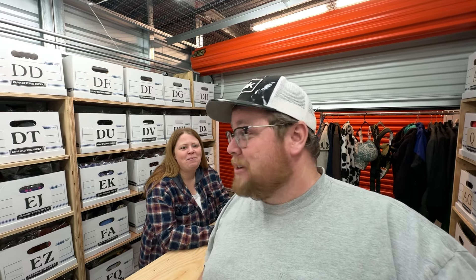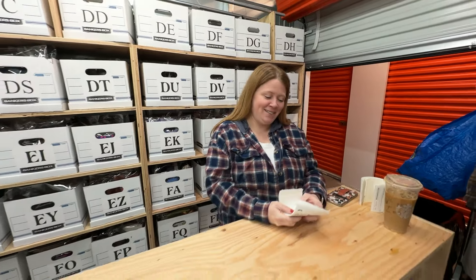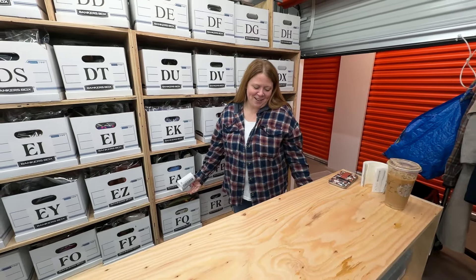Hey, what's going on everyone, welcome back to the storage unit. It is Monday, we have another 'What's Sold from the Storage Unit' and it's from what sold over the weekend. Kathy's got all of her labels ready and no announcements for the class.